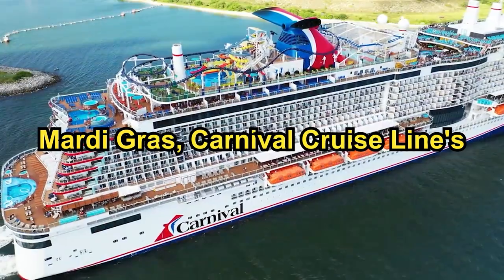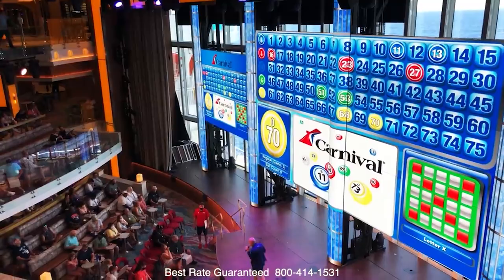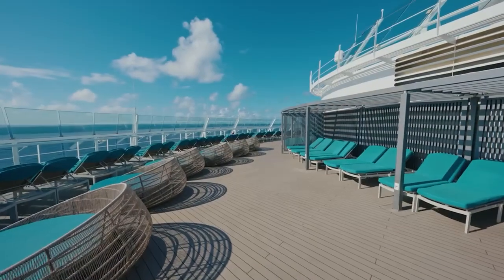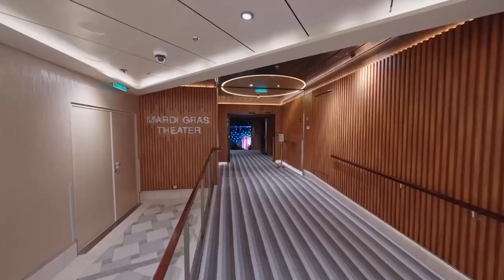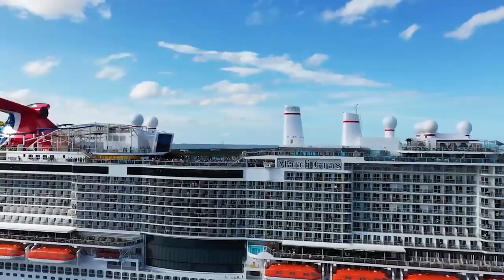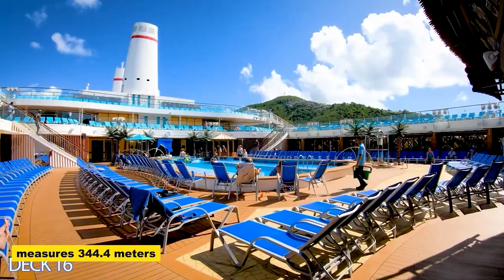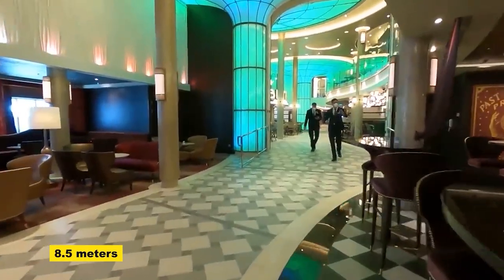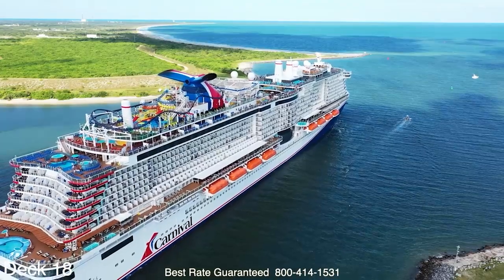First, we welcome you to the Mardi Gras, Carnival Cruise Line's newest and most thrilling cruise ship. The incredible amenities and entertainment opportunities on board will make your cruise experience one to remember. The cruise ship, registered under the Panamanian flag, measures 344.4 meters in length, 41.7 meters in beam, 8.5 meters in draft, and 180,000 tons in gross tonnage.